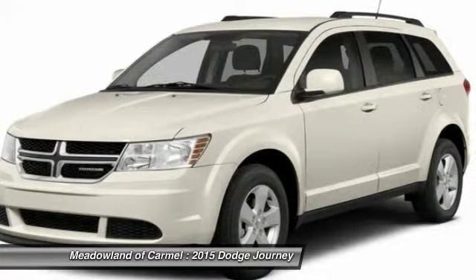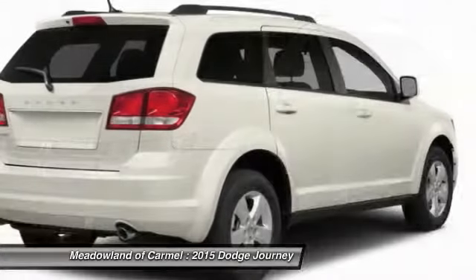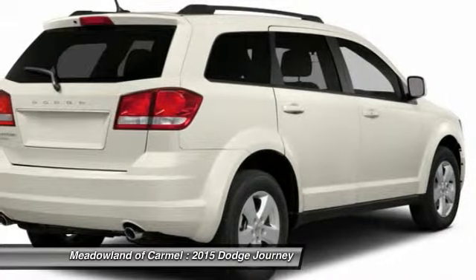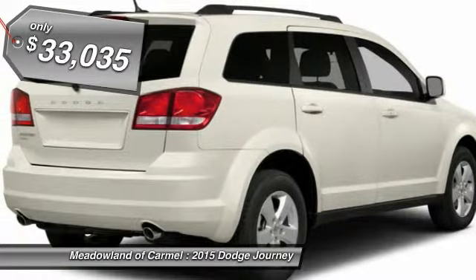The Journey's optional third row seat, along with innovative features like a chilled beverage cooler and in-floor storage bins, make it a good and affordable alternative to a traditional minivan. And it's priced below $35,000.